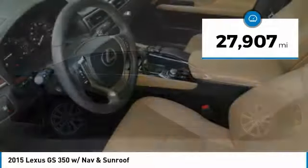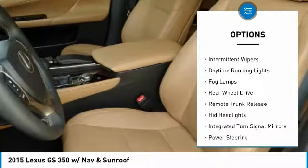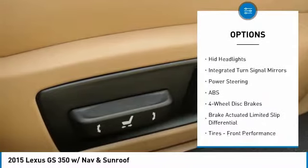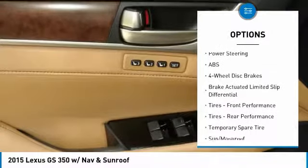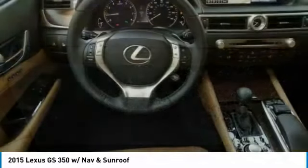Here are some of this vehicle's great options: heated mirrors, aluminum wheels, brake assist, intermittent wipers, daytime running lights, fog lamps, rear wheel drive, remote trunk release, HID headlights, and integrated turn signal mirrors.